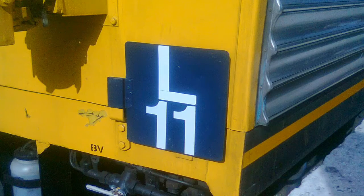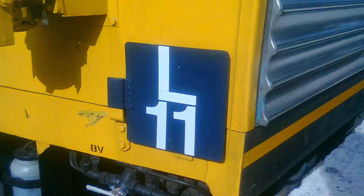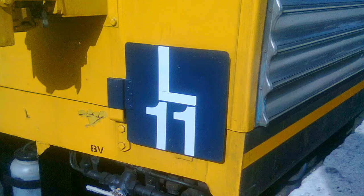Hey, what's going on guys? Phil here from the Sydney Trains Vlogs channel. Just a quick video about L sets. L sets were three-car sets, just like the S sets, but only three cars.